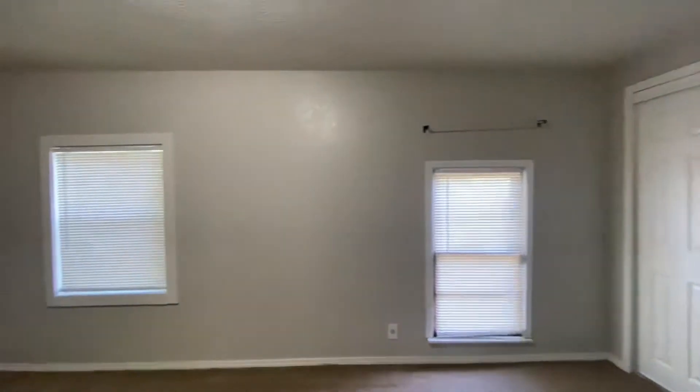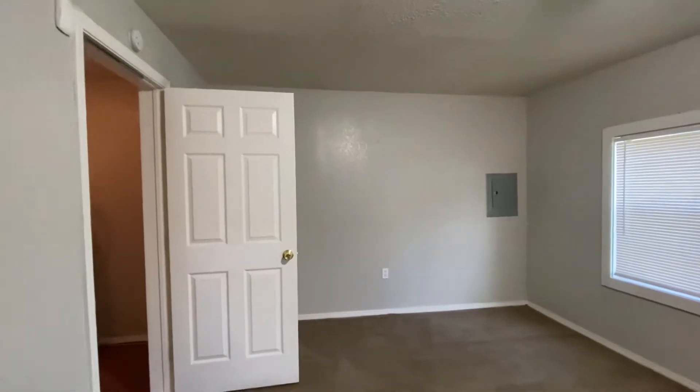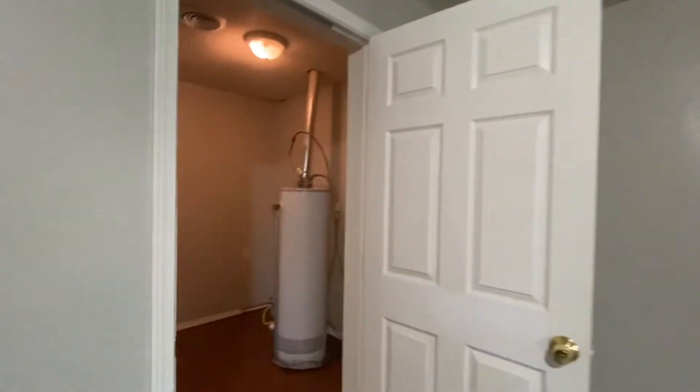Turn around so you can see the rest — it's a really nice room. This is the only room with carpet in here. Now we'll walk back through and see the rest of the house.